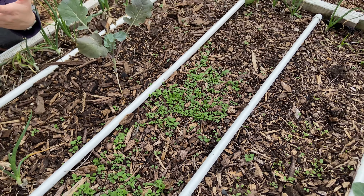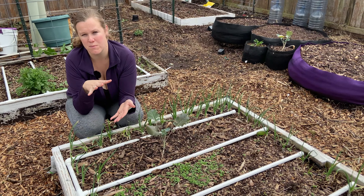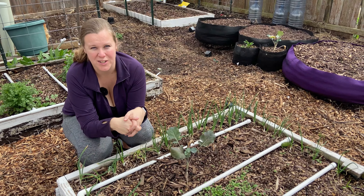Turnip greens are really nutrient dense, and if you want to grow them for eating the bottoms you would plant them about 16 per square foot.